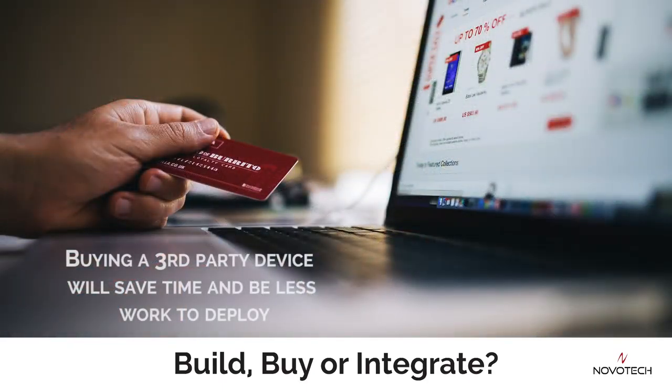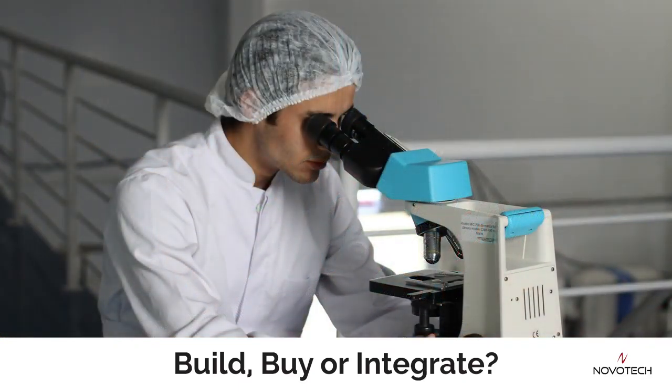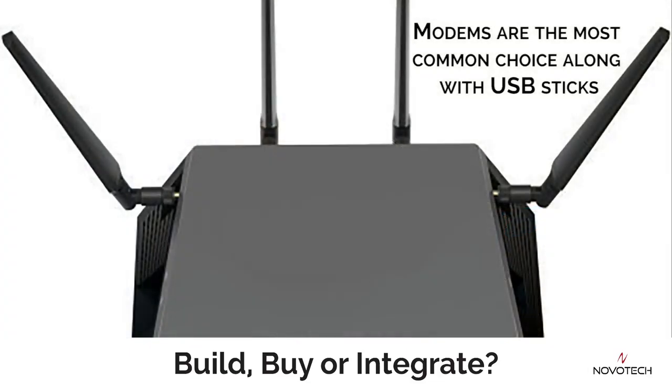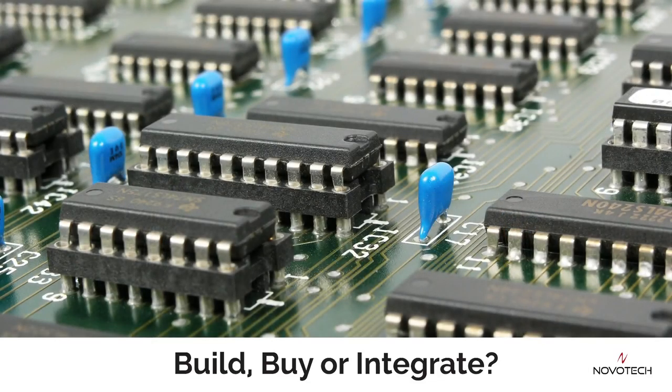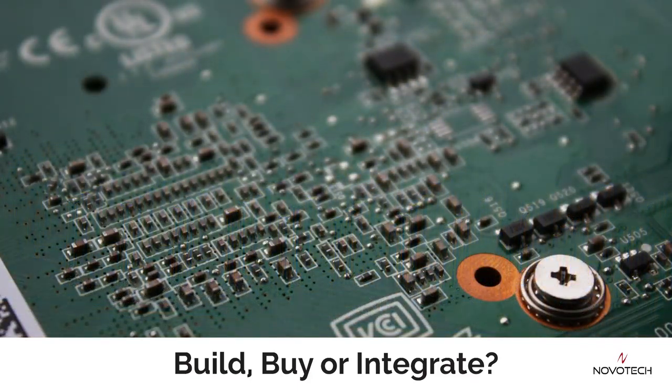The second choice is to buy, which means you are buying a third-party device that will provide the connectivity and services that you need to complete your IoT solution. The usual choice is a standalone cellular modem, but there are other options too, such as USB sticks. Your final choice is to integrate — where you integrate a module or an embedded modem into your existing product, usually directly onto the system board. This will handle all the connectivity for your device.